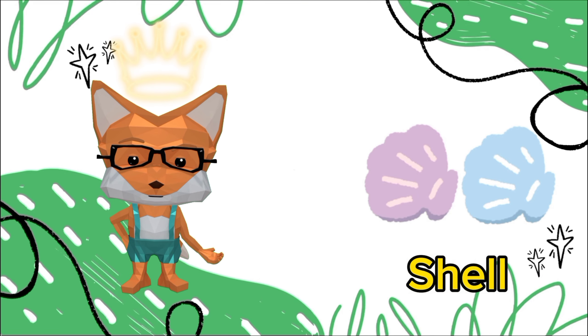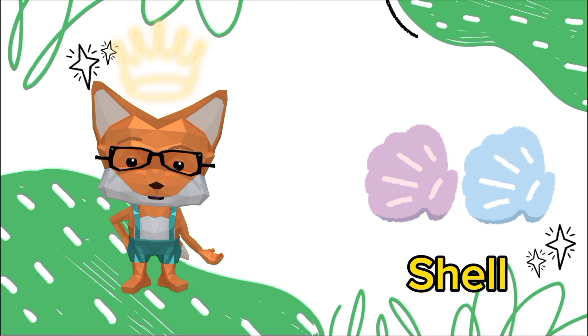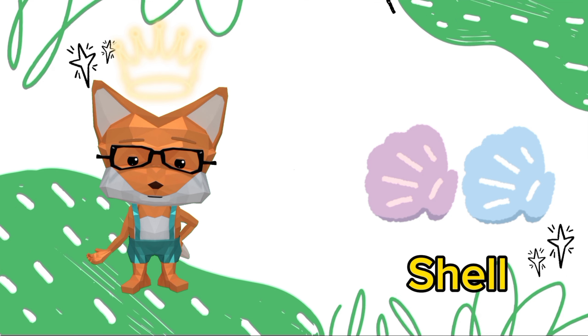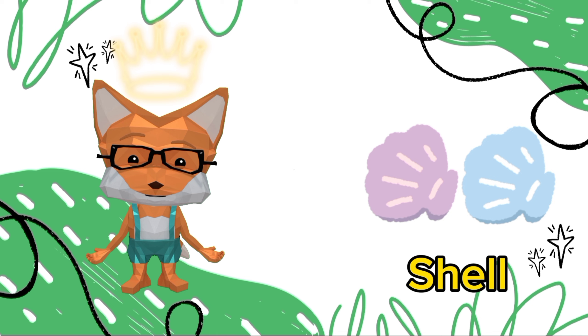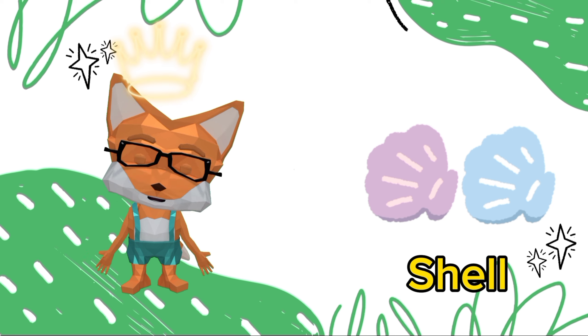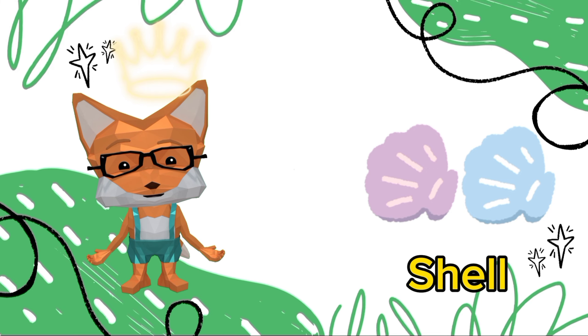It's a shell. Shells serve as protective outer coverings for various sea creatures. The beautiful patterns and colors we see on shells are created by layers of minerals and proteins, showcasing nature's intricate artistry.